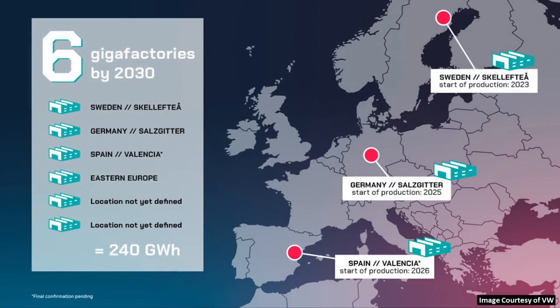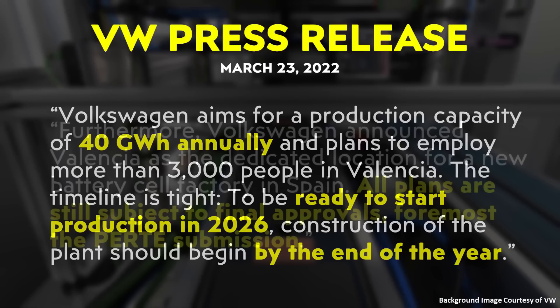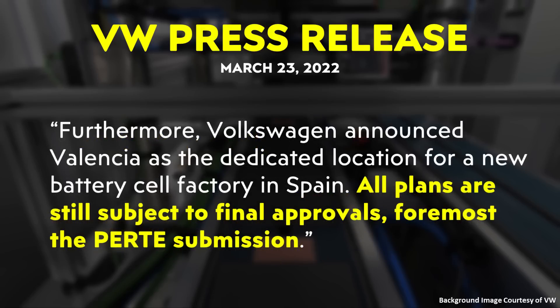Between now and 2030, VW hopes to have six of these battery factories going. They recently announced that another one of these factories — the third of the six — is going to be built in Spain. According to a press release from Volkswagen's website, they're hoping to start production of this factory in 2026 and start construction by the end of this year. The Spain battery factory is still subject to final approvals, including foremost the PERTE submission, which is a Spain subsidy program they're waiting for final approval on as well.